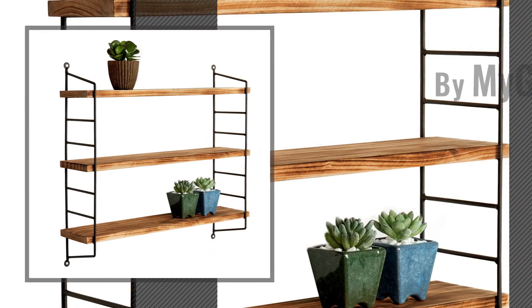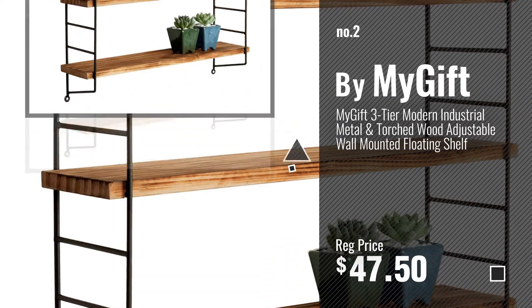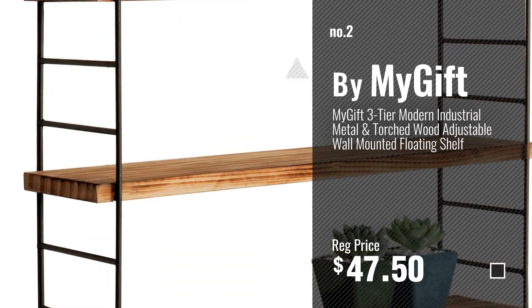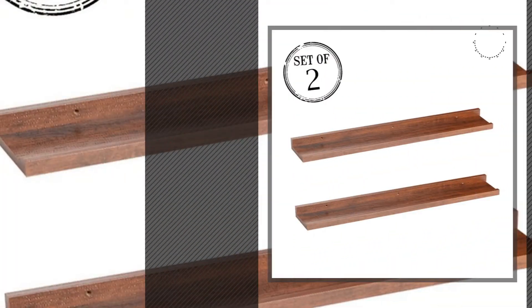Number 2, by My Gift. Number 3, by Oank Furniture.